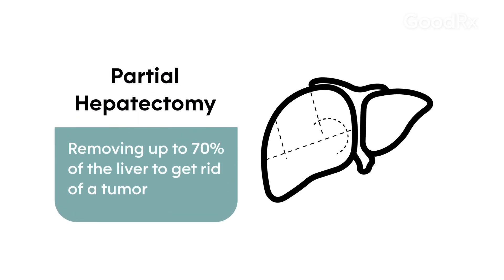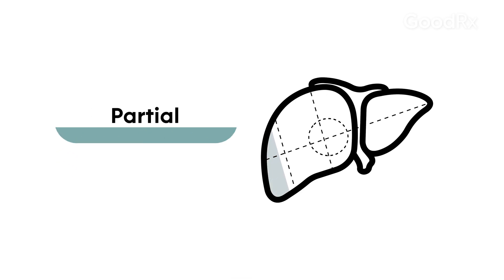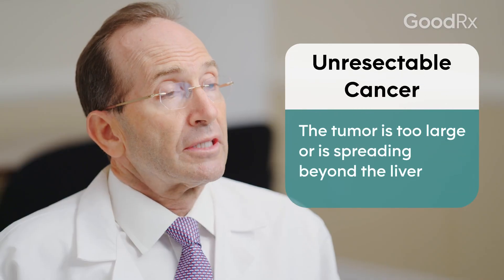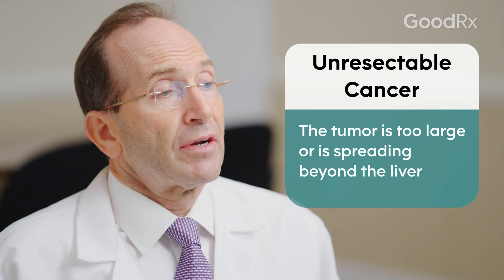A partial hepatectomy refers to removing a portion of the liver. Sometimes it could be a small piece of the liver, sometimes half of the liver, and even at times we can remove up to 70% of the liver, especially if the liver is healthy.